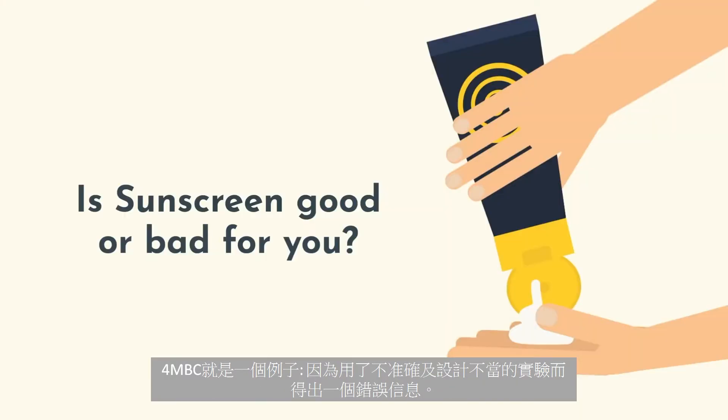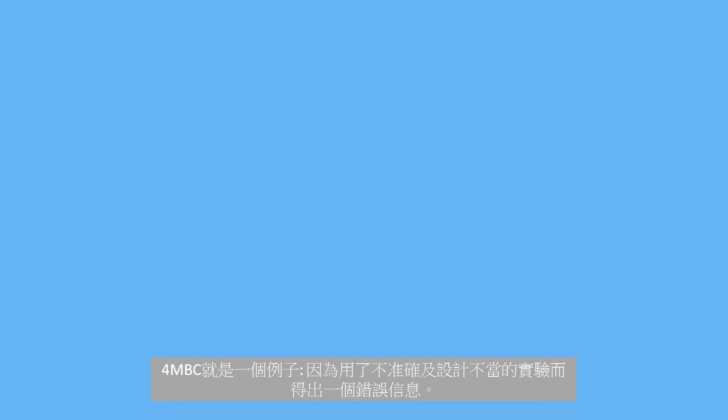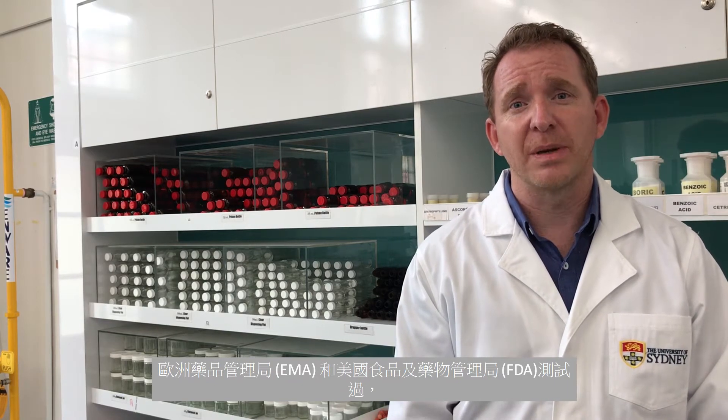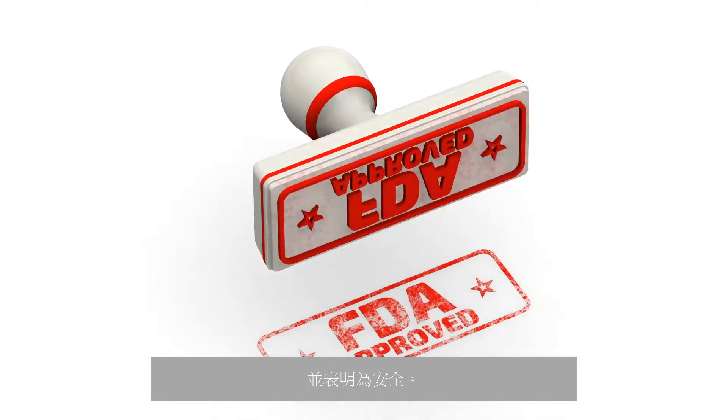There is a great deal of content online and in other forums about the negative effects of sunscreens. 4-MBC is a great example of incorrect information based on inaccurate and poorly designed experiments. So how do you know they are safe? These ingredients have been tested and declared safe by governments throughout the world, including the Australian Therapeutic Goods Administration, the European Medicines Agency, and the US Food and Drug Administration.